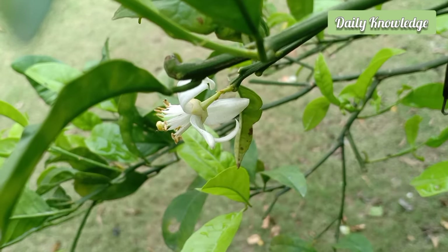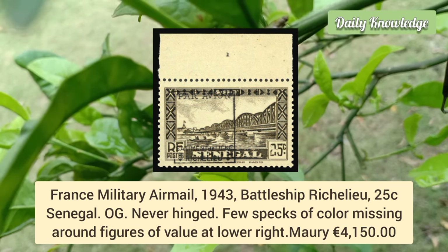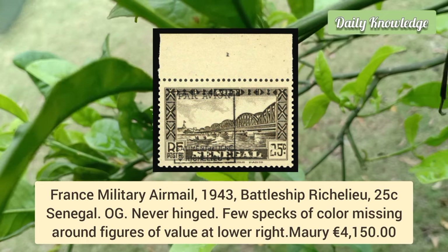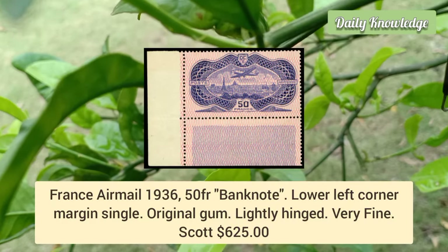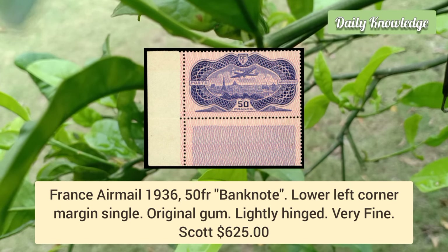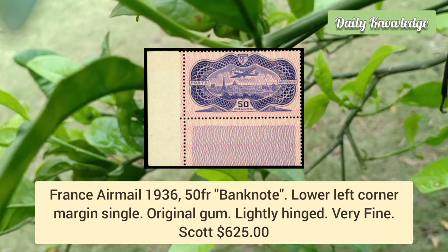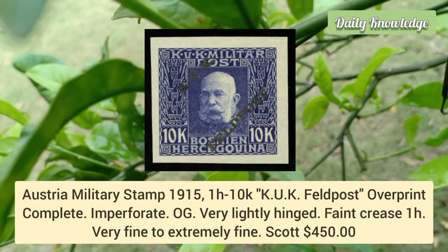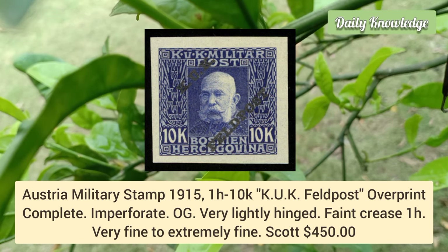France military airmail 1943 battleship Richelieu, 25 cent Senegal, original gum never hinged, with a few specs of color missing around the figures. France airmail 1936, 50 franc banknote, lower left corner margin single, original gum, lightly hinged and very fine. Austria military stamp 1915, 1h to 10k, K.u.K. Feldpost overprint complete set, imperforate with original gum.